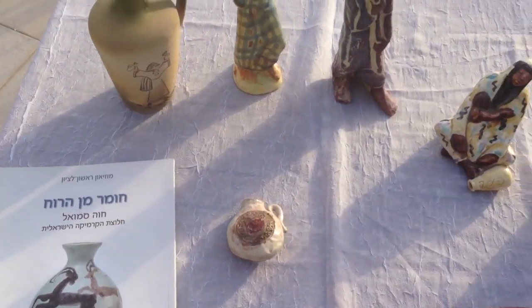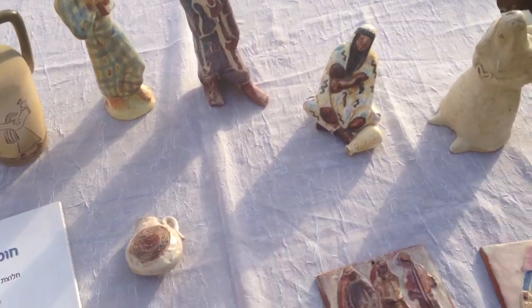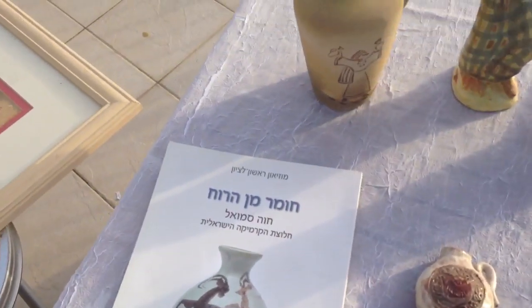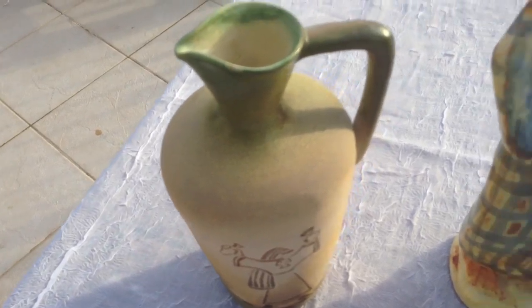And here you can see the images — sculptures that she has done. You can see this man, the flute player over here. This was done from a mold — she made a plaster mold and she made many pieces, and then she decorated them and put them in the oven.